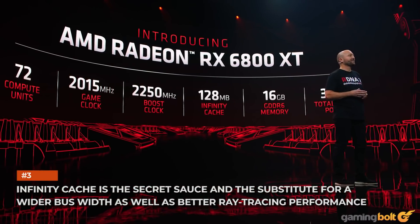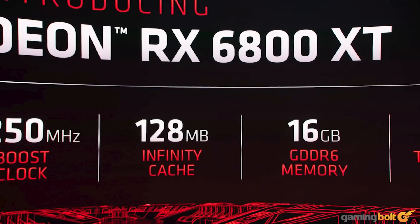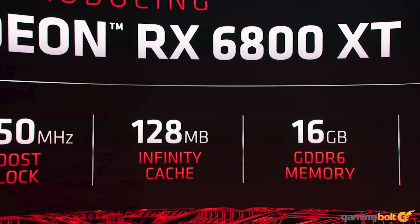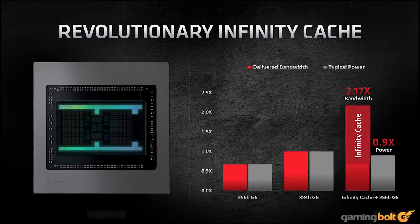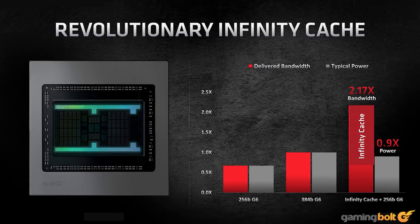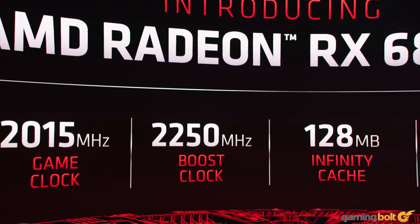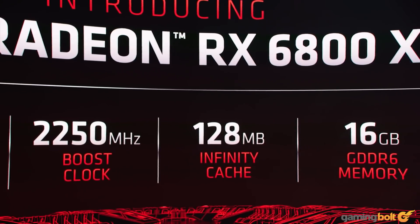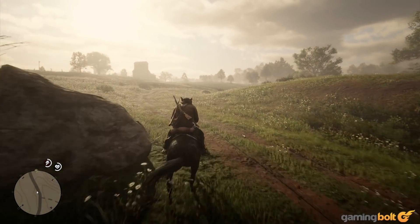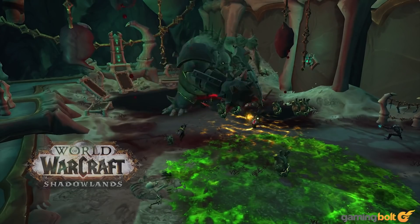Infinity Cache is the secret sauce and the substitute for a wider bus width as well as better ray-tracing performance. No one believed that AMD would pack a whopping 128MB of L3 cache, aka Infinity Cache, with its Big Navi graphics cards — there were rumors, but it seemed way too out there. This massive cache buffer is similar to the game cache on the Ryzen 3000 CPUs. By caching large amounts of data, it reduces the stress on the relatively smaller 256-bit bus and GDDR6 memory. It also is instrumental in ray tracing, as ray-box intersection data tends to be quite substantial, often choking the smaller L0 and L1 caches that are private to one or more compute units.